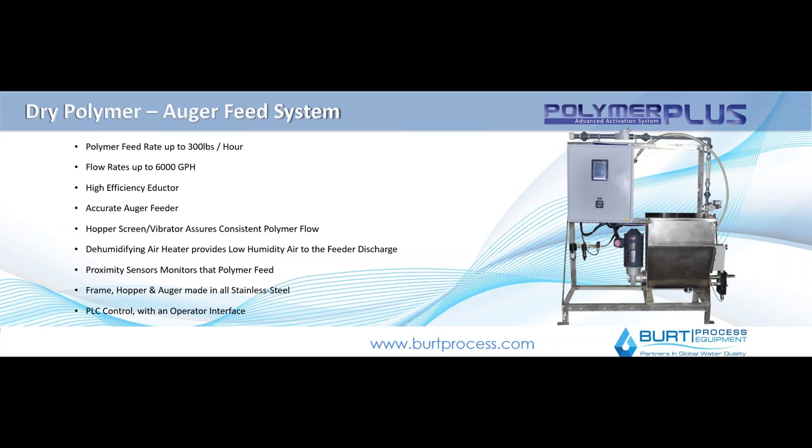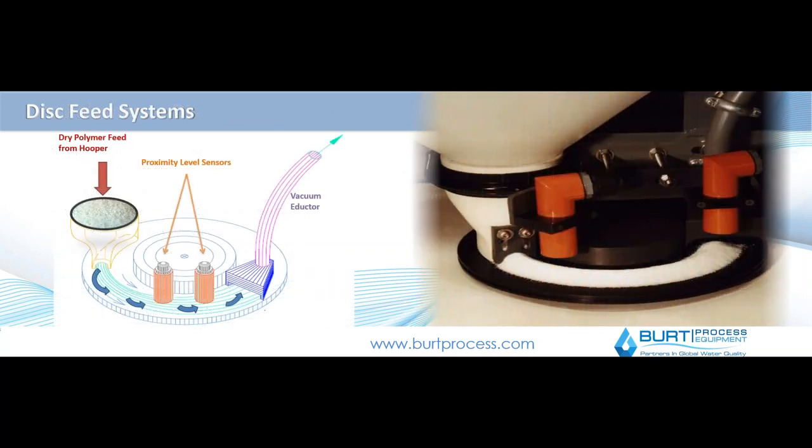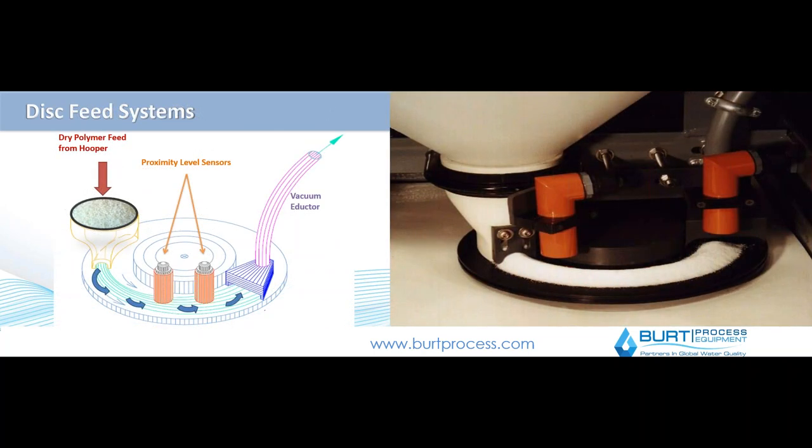Still, it's a very good device when you need a lot of bulk polymer injection. Another option is a disk feeder type device — a disk feeder essentially has a vacuum type device that sucks the polymer off of basically a disk, where the polymer is first placed, and then transferred by vacuum suction into your actual blending tank for use. You can see a close-up here of how that operates. Dry polymer feed is dropped on there, typically based on a level-based measurement, with proximity sensors that measure the polymer, and then a vacuum inductor transfers the polymer from that disk-based device into your blending tank.